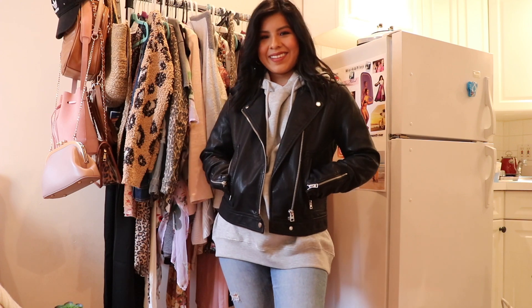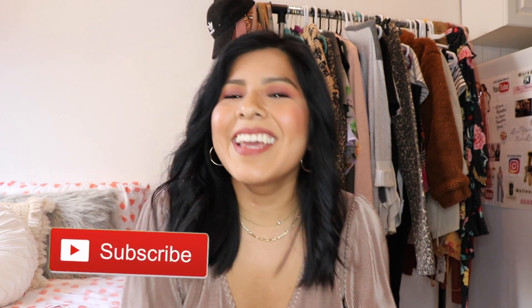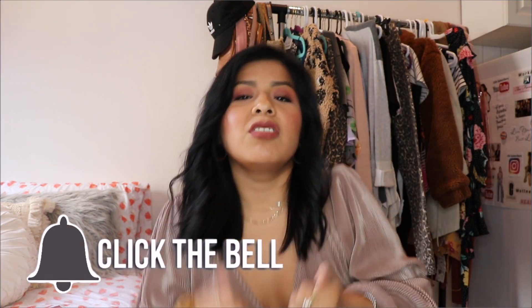All right you guys, that concludes my fall haul! I hope you enjoyed seeing what I bought and that it gave you some inspiration for fall weather — it's getting cold, like next week it's supposed to be in the 40s. I hope you also enjoyed seeing how I styled everything. Give this video a thumbs up if you did, and if you want to see more fall hauls, shopping hauls, come-shop-with-me videos, and makeup content, definitely subscribe and turn on the notification bell. I love you guys and I'll see you in my next video!